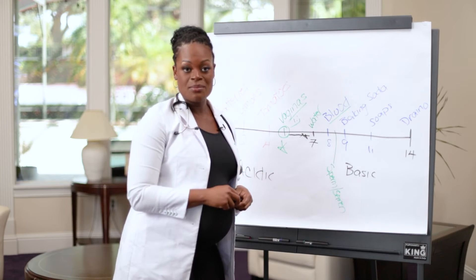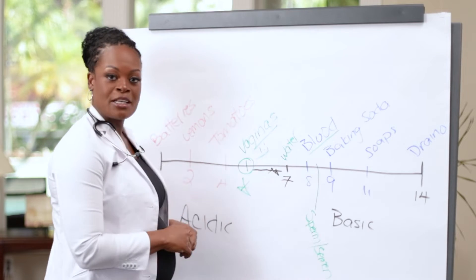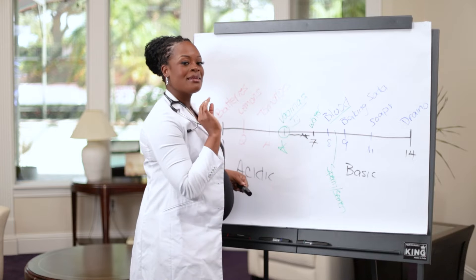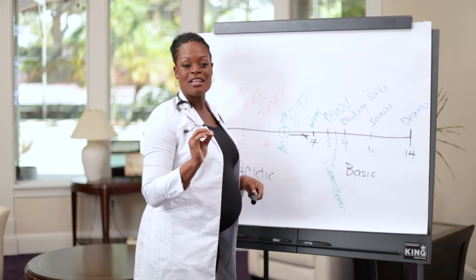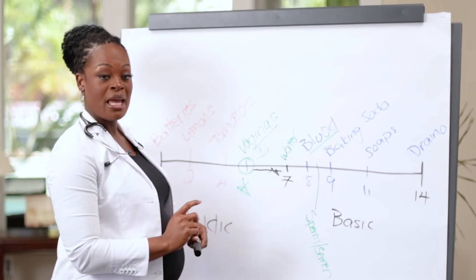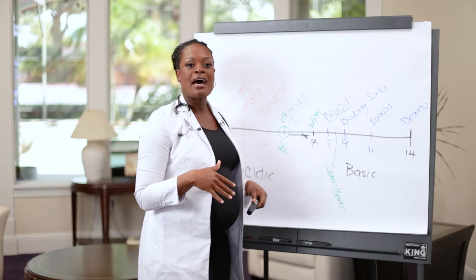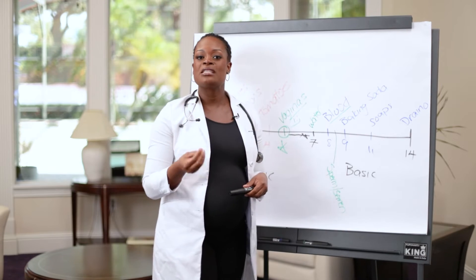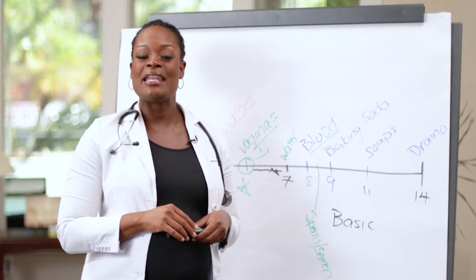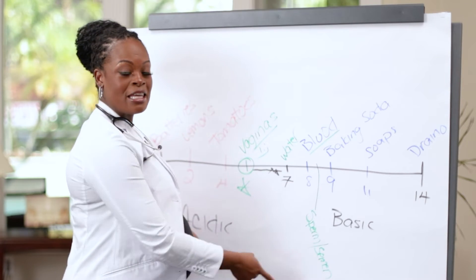You may think neutralization is okay, but vaginas don't like to be neutralized — they like to be acidic. If you have unprotected sexual intercourse, semen is released into the vagina, making it less acidic. Once less acidic, the vagina is prone to infections like bacterial vaginosis, and even STDs, because the protective environment shuts down. This is how men can throw off your pH.